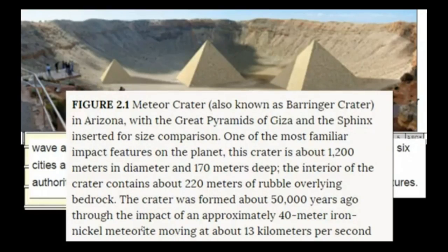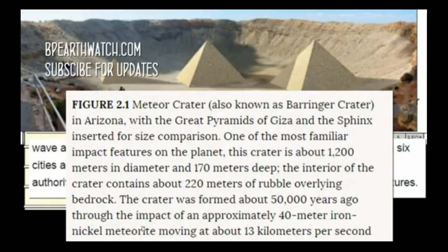The Barringer Crater is 1,200 meters in diameter and 170 meters deep. The interior contains about 220 meters of rubble overlying bedrock. The crater was formed 50,000 years ago. We're dealing with unusual events, and with this much uncertainty on the timing and an object this large coming this close, we see a slowdown of about 2,000 miles per hour from the time it passes the Moon to when it reaches Earth — three and a half hours later at that speed.